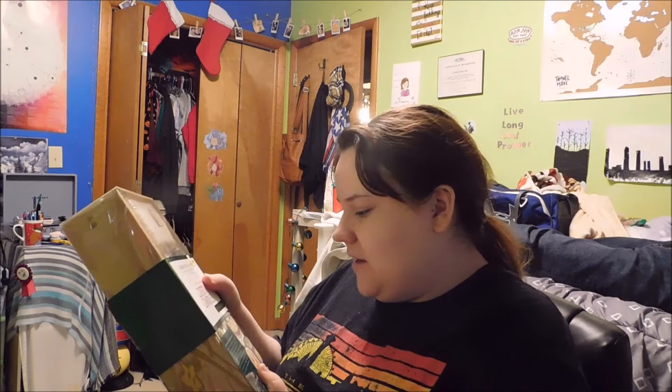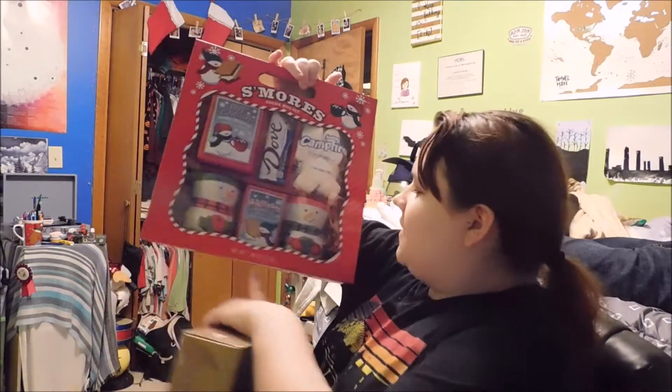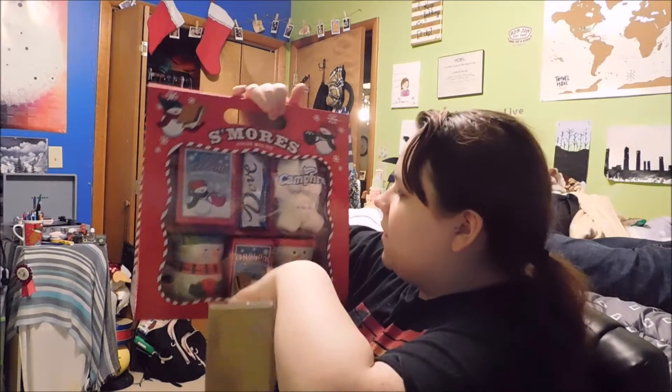Jeremiah got me this candle-making kit, which I'm so excited to use. I actually thought about getting into candle-making for a while but just haven't really started it. He also got me, with Kaden, a s'mores kit. It has two mugs, graham crackers, a Dove chocolate bar, a bunch of marshmallows, and hot cocoa double chocolate. So basically me and Kaden can have a hot cocoa night, and I'm really excited for it.